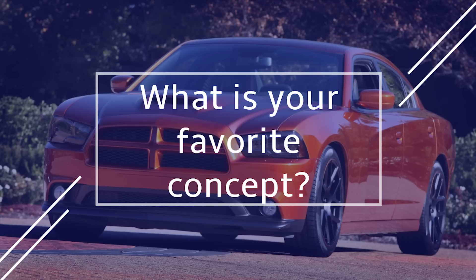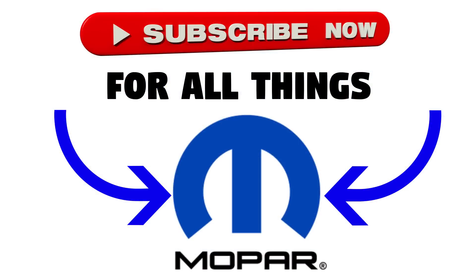So that's the end of this video. Hopefully you guys enjoyed looking at these five Charger concepts. Which was your favorite? Let me know in the comments section below. Make sure to like and subscribe for more Mopar and Dodge Charger content, and I'll see you next video.